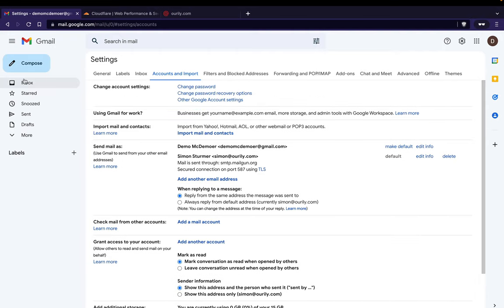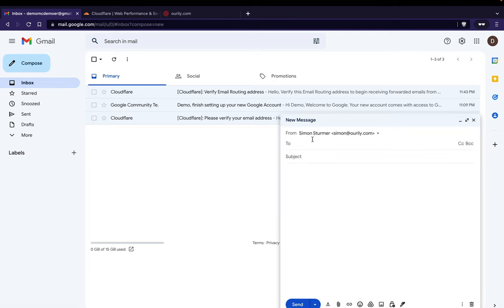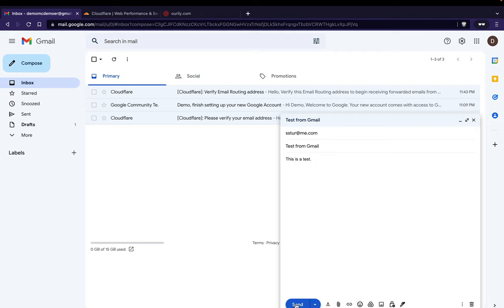Now we'll go back to the inbox and we're basically done. We can send a test email to another account to make sure everything works. Assuming you've followed everything in this demo, you're good to go. There are a lot of steps but you only have to do this once, and now you can send and receive email from your custom domain using a regular free Gmail account. If you have any questions, throw a comment down below.